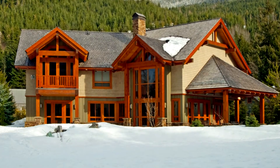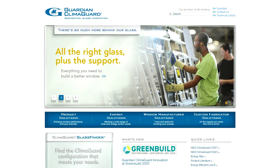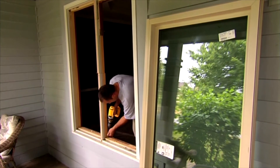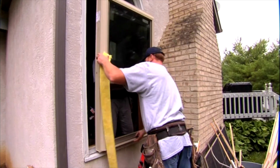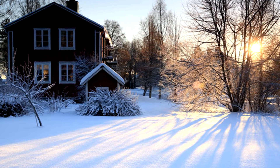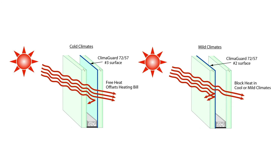Guardian Climoguard will showcase the latest in residential glass in booth 1137, including two new products that earned Guardian a 2013 Green Award from Door and Window Market Magazine for their ability to help window manufacturers meet and exceed energy standards across North America. One is a southern product that takes solar heat gain to a whole new level while maintaining comfortable light transmission. The other is designed for the northern United States, offering the same U-factor performance people expect but bringing a new level of passive solar gain to take advantage of free heat from the winter sun.